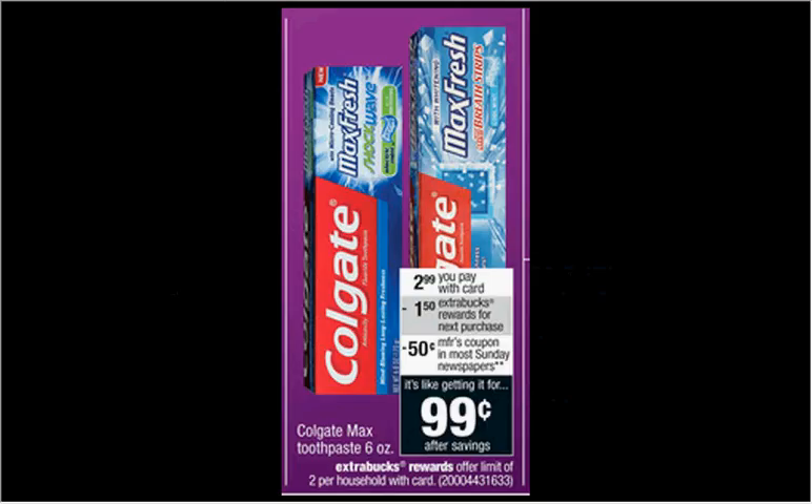The Colgate Max toothpaste is on sale for $2.99. When you buy one, you'll get $1.50 back as an extra care buck. There's a 50-cent off coupon in today's Smart Source or in your Smart Source of October 18th. If you buy one and use the coupon, you'll pay $2.50, get $1.50 back. It's like getting it for a dollar.